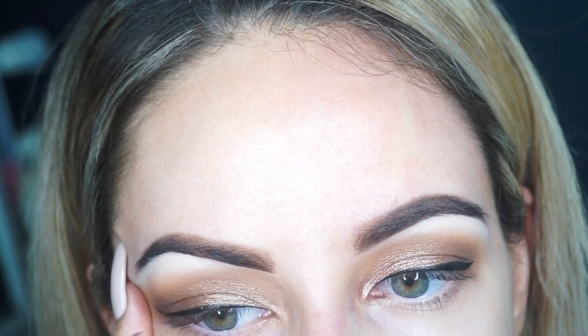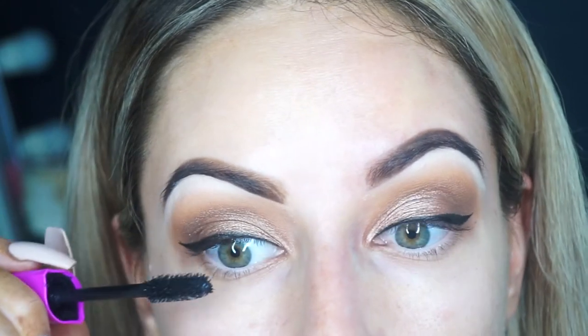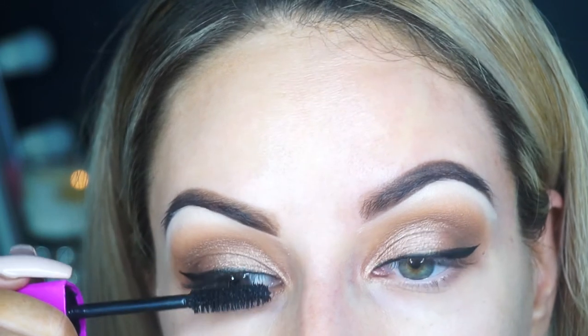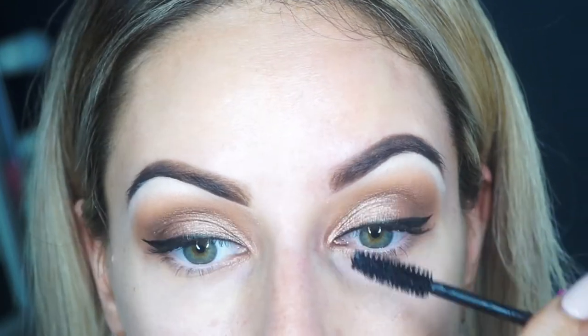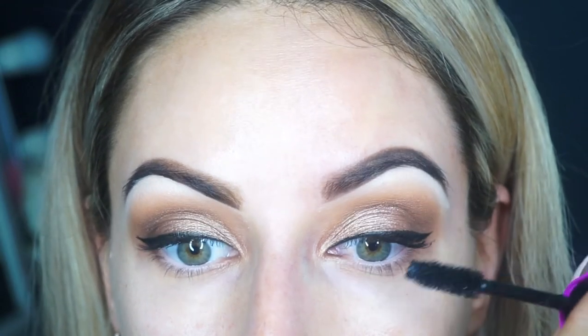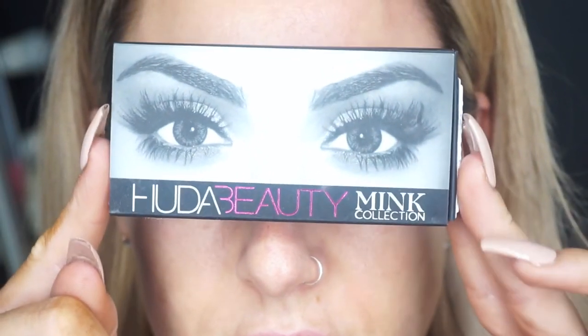Sorry, I didn't realize I wasn't in frame! Taking my Revlon mascara, I'm just going to coat those lashes. I really like this mascara because it just makes them look really black and really full. I'm coating those before putting my eyelashes on, and the eyelashes I'm going to be using are my absolute new favorites — they're the mink collection from Huda Beauty, the Marilyn ones. They're quite expensive, about $65, but they're amazing.